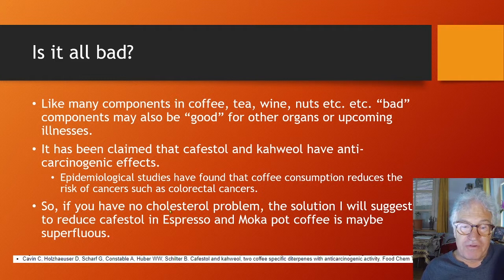So if you have no cholesterol problem, the solution I will suggest later to reduce Cafestol in espresso and moka pot coffee is maybe superfluous.